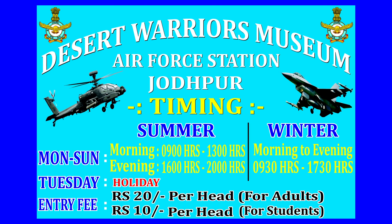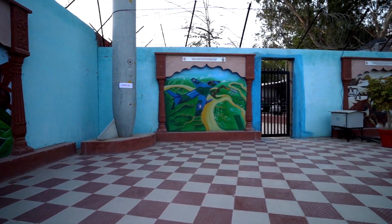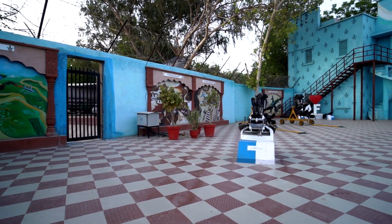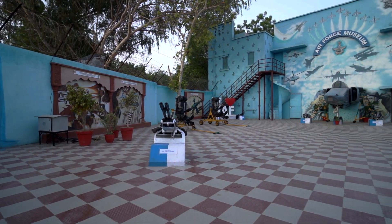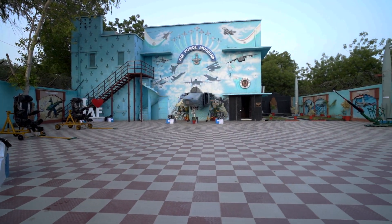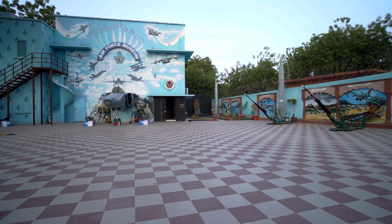The Desert Warriors Museum, Air Force Station Jodhpur, is adjacent to the technical gate of Air Force Station Jodhpur. The museum is accessible as it falls on the main road. The beautiful blue walls depicting various photographs of aircraft and equipment are visible on the outer area of the museum, and it is easily accessible to anyone who wishes to view it.